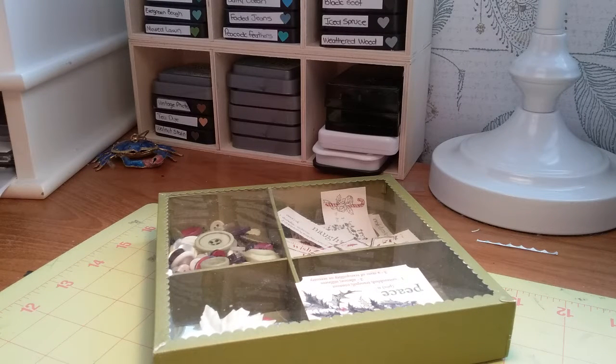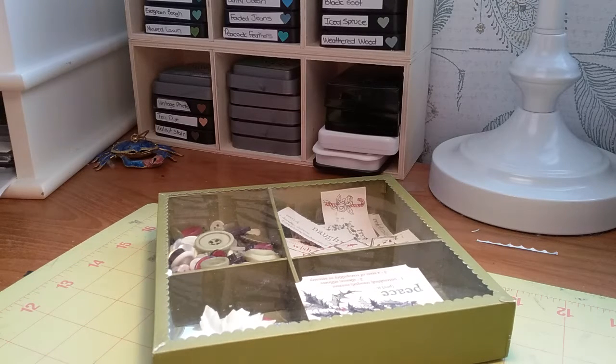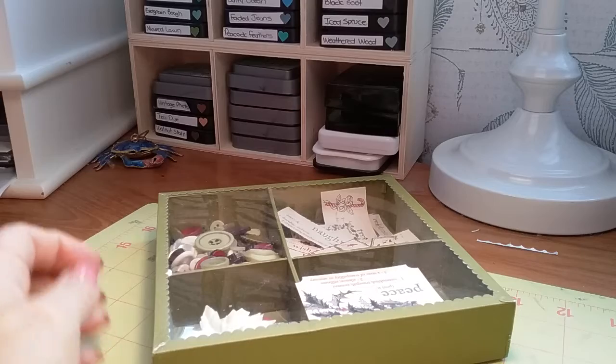Okay everybody, I'm back. So this is a Christmas lot. I'm asking $55 Canadian or $60 US, and that's shipping included.